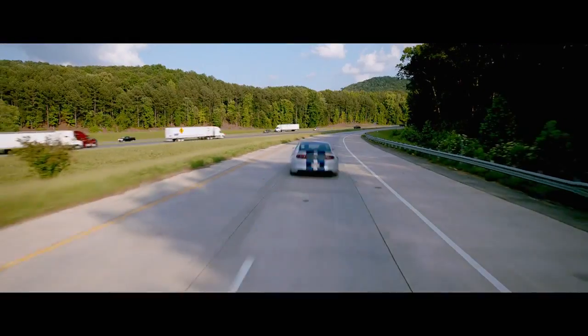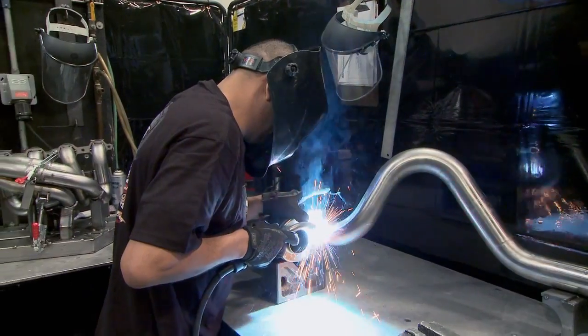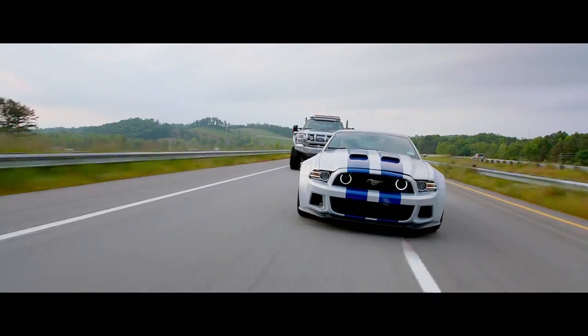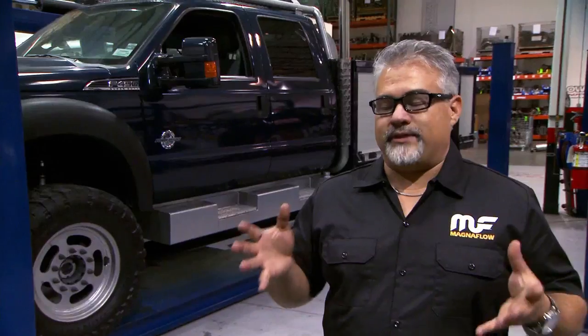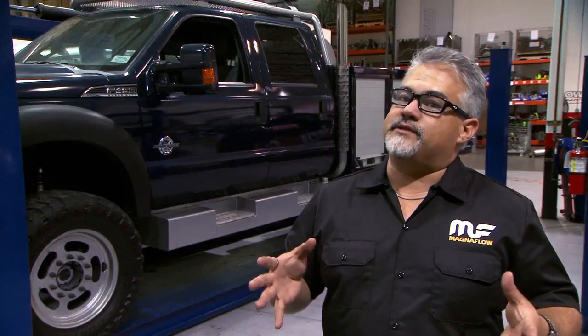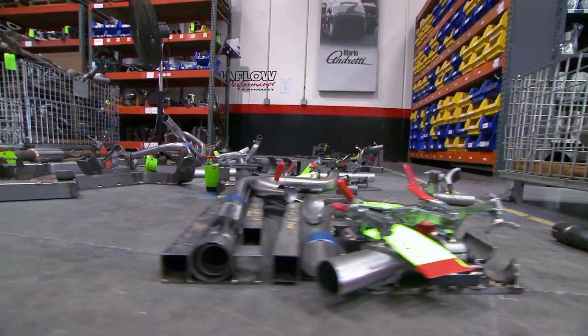Sound is a powerful sensory impression, and at Magnaflow that's what we do — we sell sound. We're here at the Magnaflow Tech Center, and this is basically the facility that starts with all of our ideas and translates everything into real finished product.